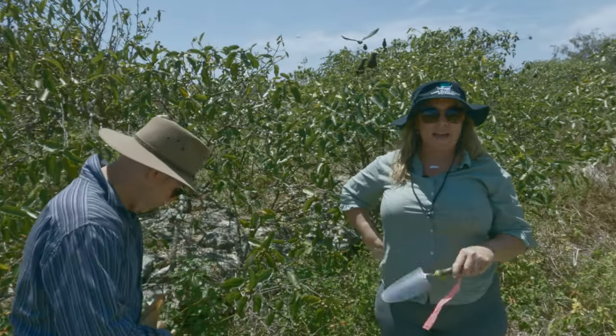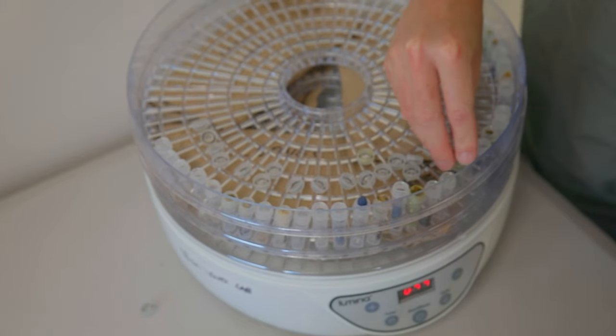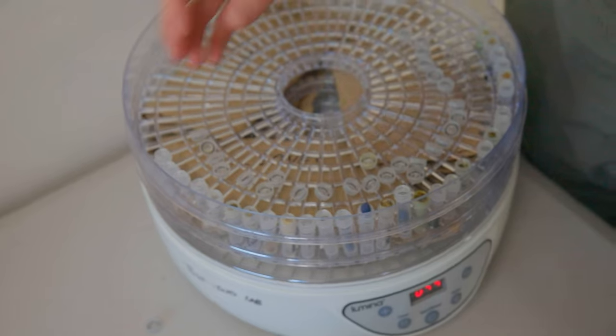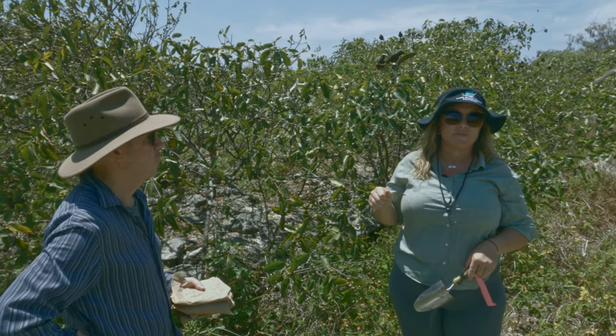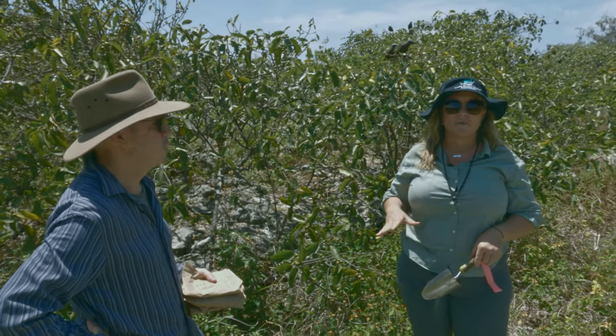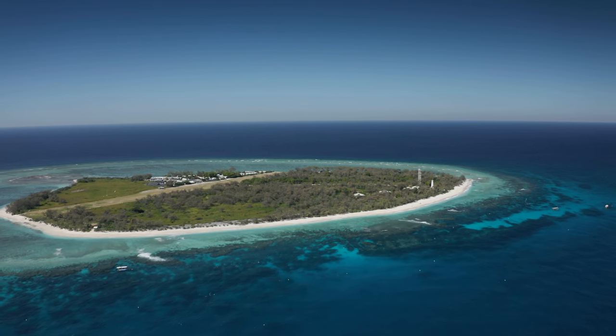We take these samples back to the lab and dehydrate them there to remove any moisture. Once we're off island, they all get crushed down in the laboratory and then analysed for stable isotope analysis so that we can follow that nutrient cycle from the island out to the reef.